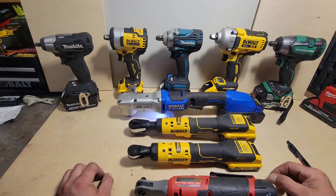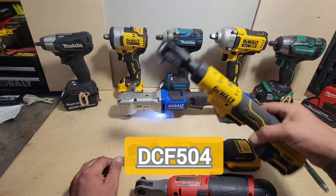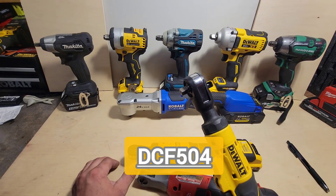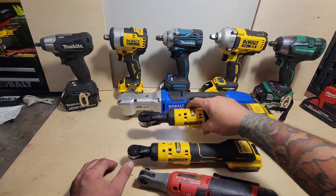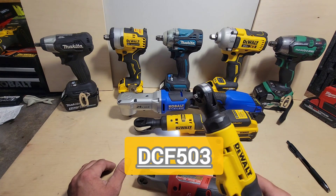The ratchets that I use: the DeWalt 12-volt 3/8-inch, the DeWalt 12-volt DCF503, and the DeWalt 12-volt quarter-inch DCF504.